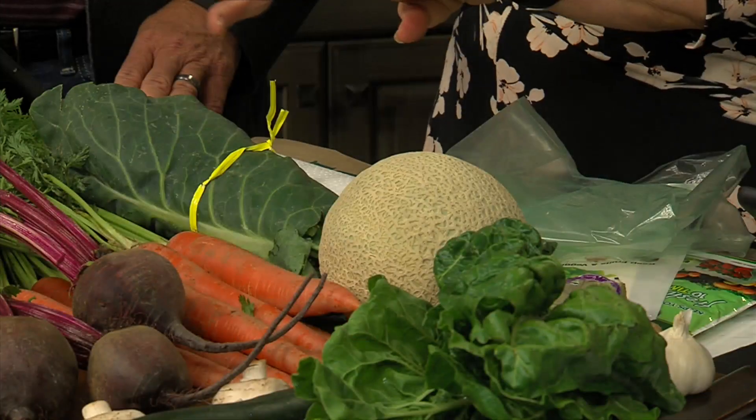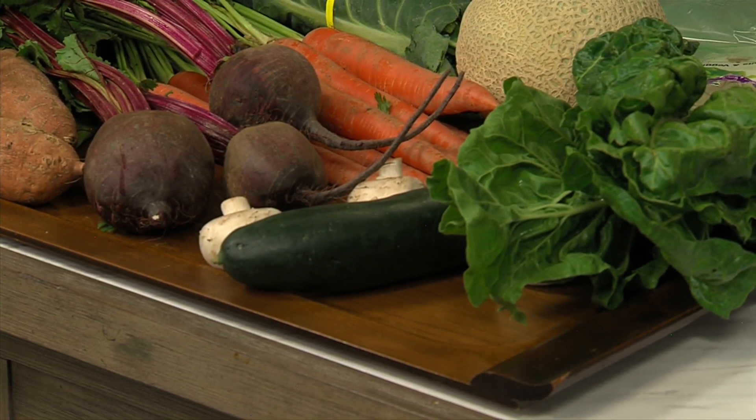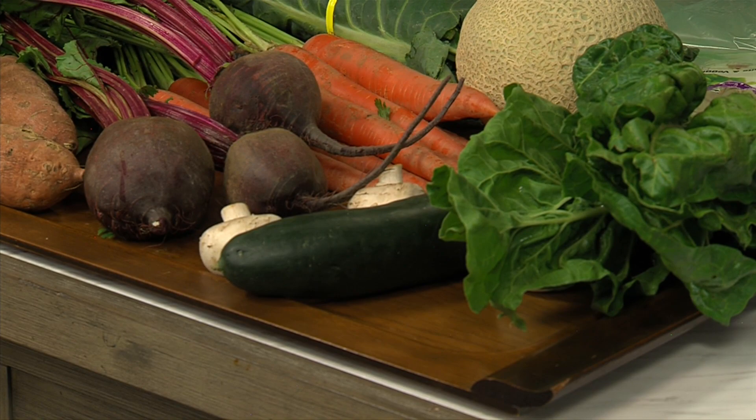For melons, keep them on the counter until they start to smell fragrant — that's a good time to eat them. If you're not going to eat them then, put them in the crisper drawer, away from the vegetables. Cucumbers are very rich in water, which means they'll freeze quickly — don't let them get too cold. If you have a side-by-side refrigerator, keep them away from the freezer side and off the glass shelf. For mushrooms, store them in a paper bag in the refrigerator to manage moisture.